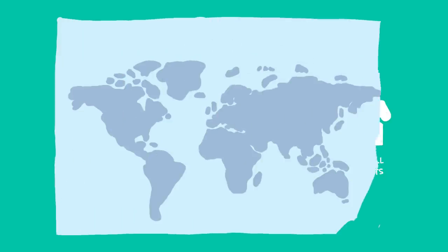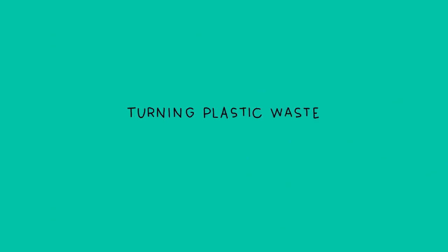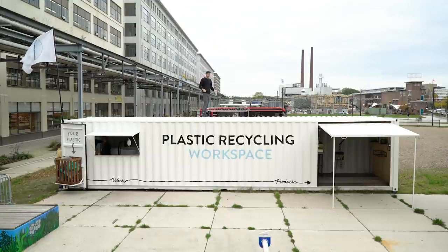So people from all over the world, like you, can set up a little recycling business, turning plastic waste into valuable things. Now you can set up a workspace like this yourself, anywhere in the world, and start recycling plastic.